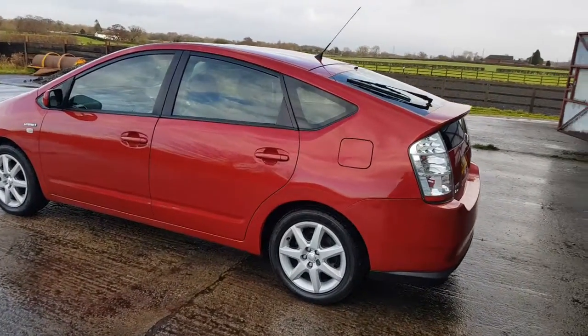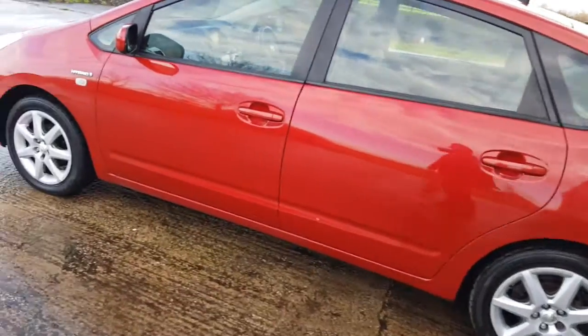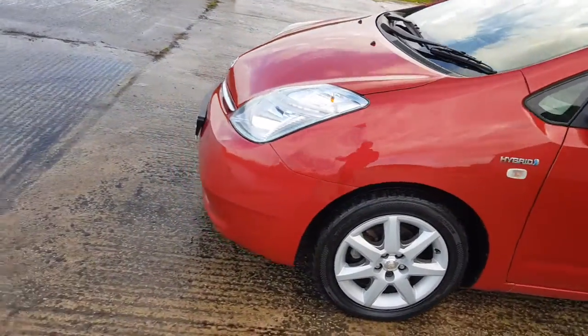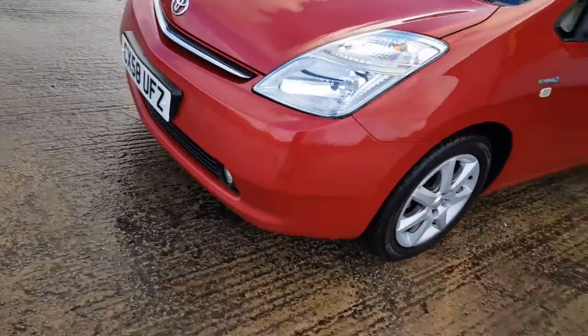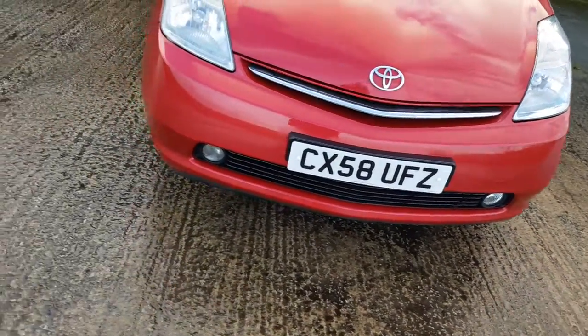It's in good condition. However, there's a few marks — a couple of dents at the bottom of the door here, and a couple of stone chips along the front end there. But nothing you wouldn't expect for a car of this age. It's a 2008, so 11 years old now.